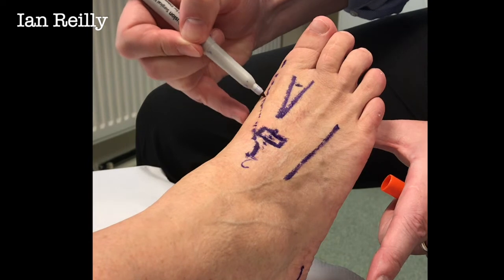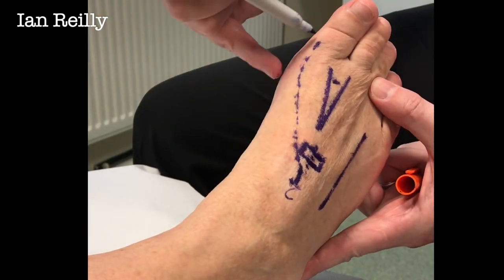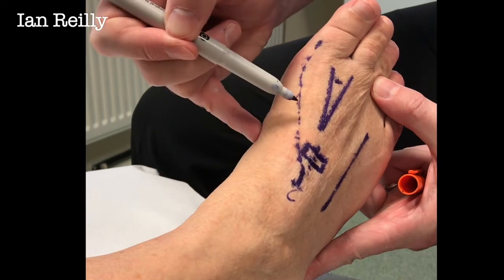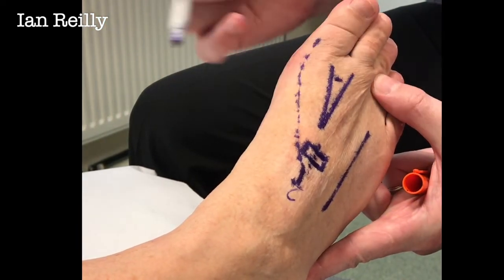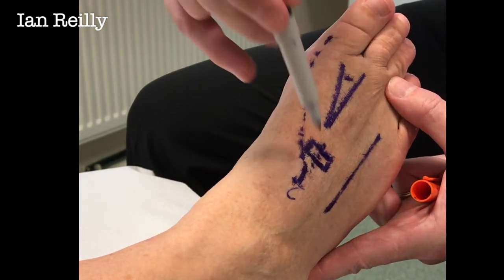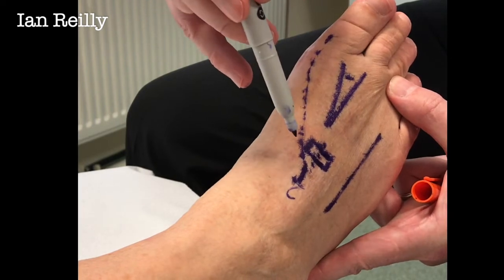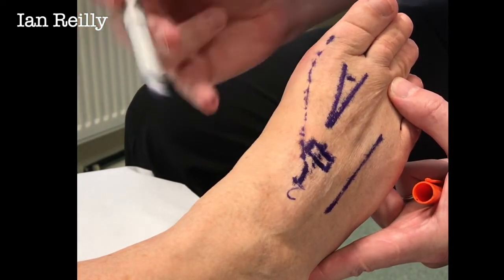The medial dorsal cutaneous nerve — I'm just going to invert the foot a little bit — is still a little bit parasthetic but pain-free. The surgical site where we fused is all fine now, so overall a really good result. What I'm trying to demonstrate from this video is the downside of cutting and the potential for nerve entrapments, and what we do with them.